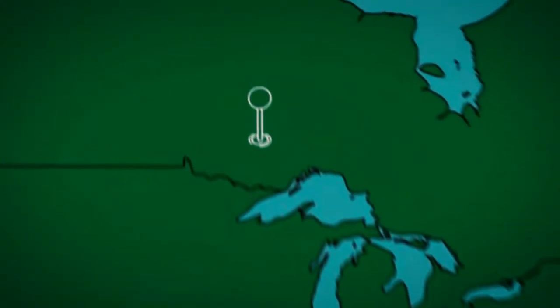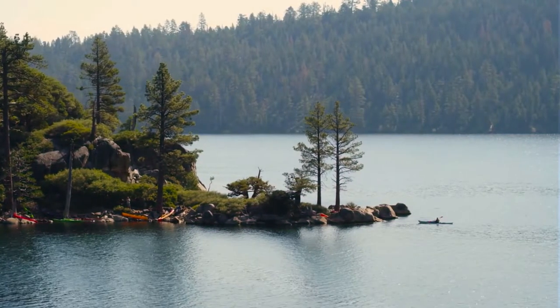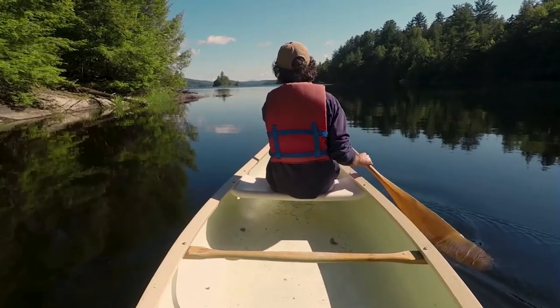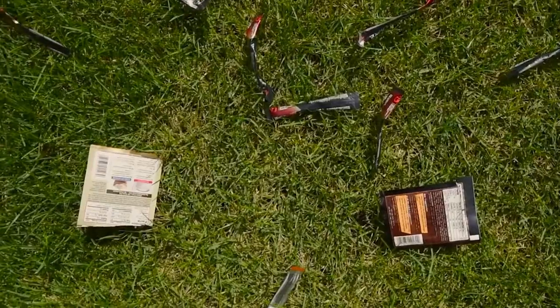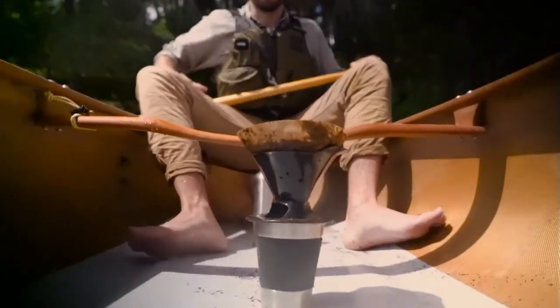Fast forward to when my co-founder and I were leading a canoe trip in the great north woods. We were tired of the usual methods of drinking coffee in the wild, which are either too bulky, wasteful, expensive, or just a hassle.